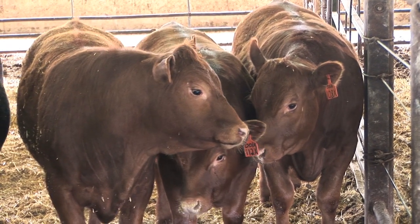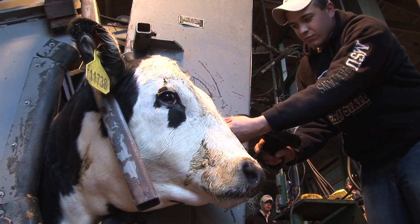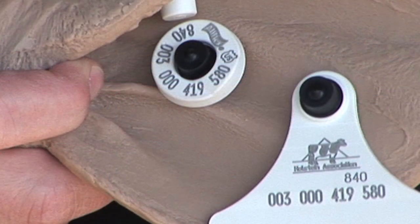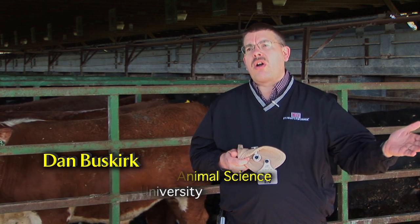All Michigan cattle, because of TB in the state, have an RFID ear tag in their ear. RFID is Radio Frequency Identification. They have to have that RFID ear tag — this round button — in their ear before they leave the farm of origin, so that if we find an issue with them at harvest, they can be traced back to the farm of origin.